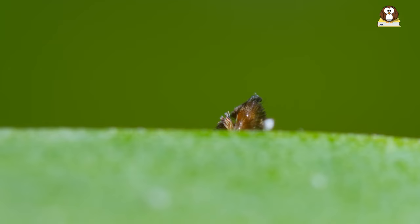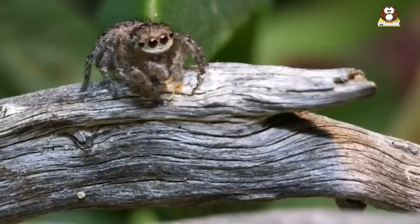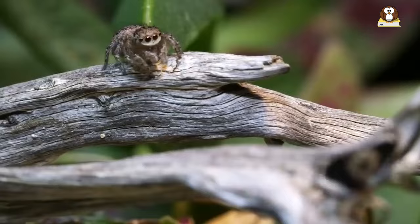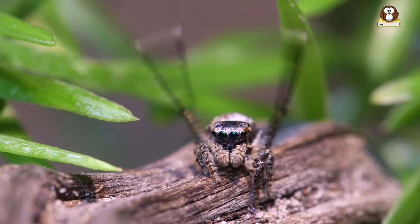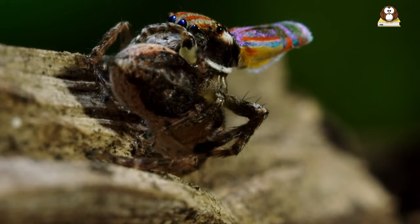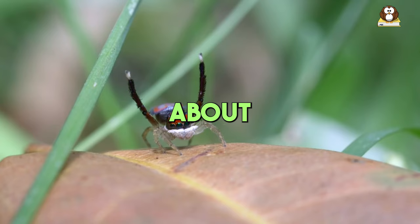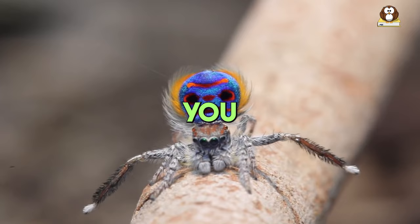What's even more amazing is that each type of peacock spider has its own signature dance moves — it's like they have their own dance styles, from tango to tap dancing. This dance is a crucial part of their life, combining art and nature in a delightful display. Watching a peacock spider dance is like seeing a miniature, eight-legged dance competition in the wild. What do you think about their fancy dance moves? Let us know in the comments which one you like the most.